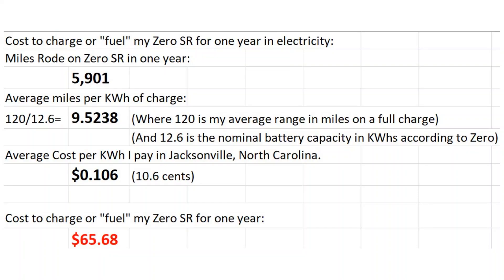The first slide we're looking at is essentially my cost to fuel — I'm going to use the word fuel interchangeably — my Zero SR for one year in electricity. The Zero SR is an electric motorcycle, 100% electric. You can't put gas in it; you have to charge it. So the cost of operating the bike for the Zero SR is going to be calculated using electricity, particularly kilowatt hours.